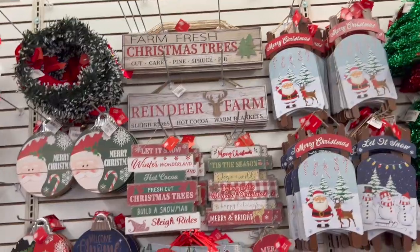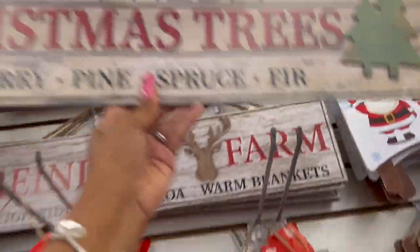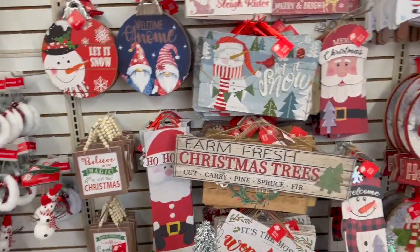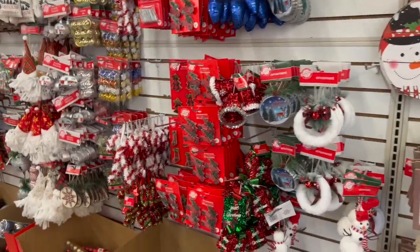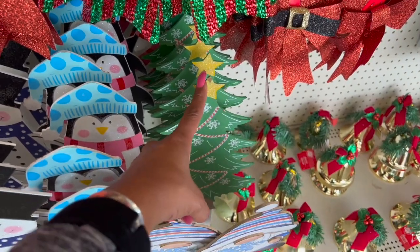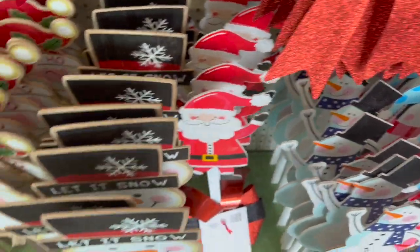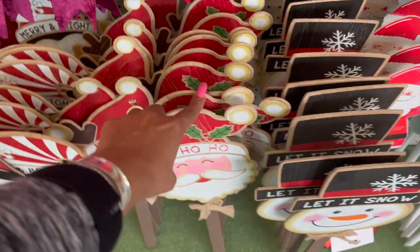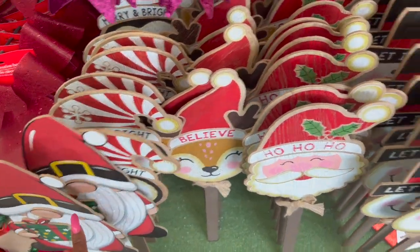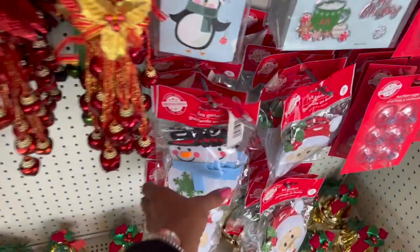They did a really nice job with this pet Christmas collection this year. I keep telling myself to grab the farm fresh Christmas trees sign — it's one of my favorites they did this year — but I keep putting it off and then it's gone, so I'm grabbing one now. The little yard stakes are adorable too: they have a Christmas tree, penguin, snowman, Santa, and vintagey ones that say 'Let It Snow,' 'Ho Ho Ho,' 'Merry and Bright.' They also have the gnomies and tons of bows, plus what looks like new felt garland.